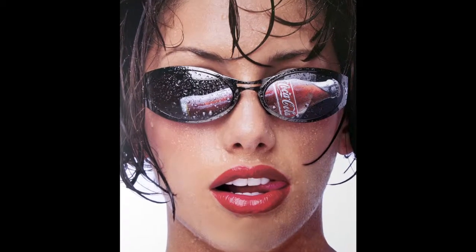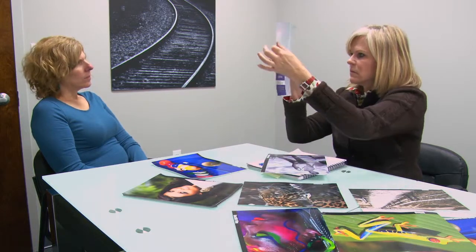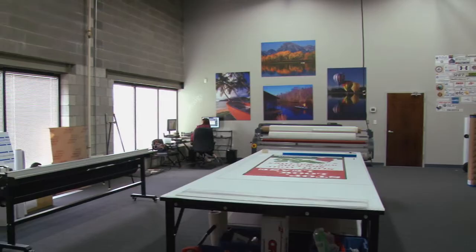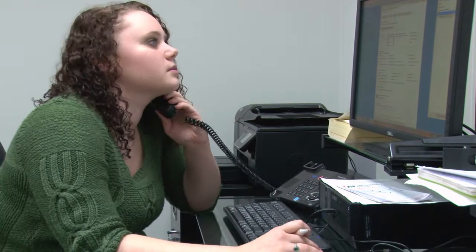My background is in marketing and I really like to work with people to help them figure out the best way to express their brands or their businesses. I like to explore different ways to do that in a visual way, and it's really pleasurable for me to be able to see their responses to the finished product. The way we conduct our business every day is really important to me.